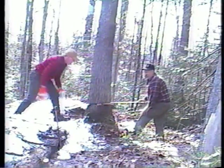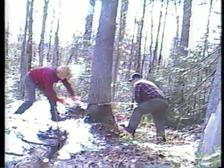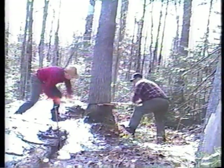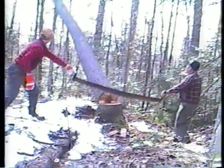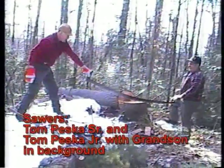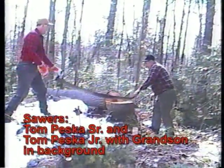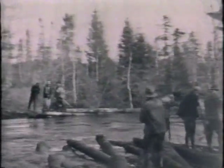That'll help direct the fall of the tree. This tree is leaning a little bit so we don't really have to wedge her — we've just got to cut her a little bit more. There's our tree right there.